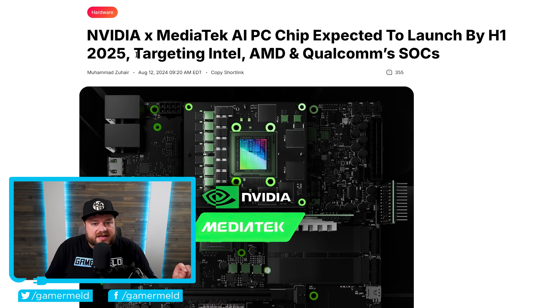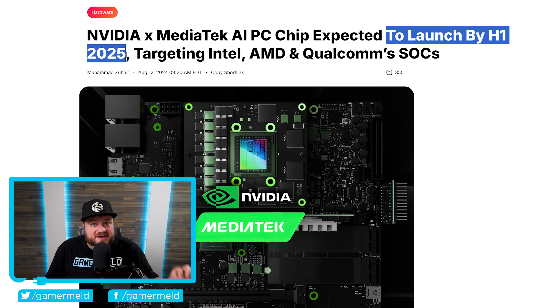This chip is targeting Intel, AMD, and Qualcomm's SOCs, meaning NVIDIA is actually working on what AMD would call an APU. So we're talking this should not only have AI performance but will likely also include an iGPU, meaning NVIDIA may finally be joining the race against Intel and AMD. Given their GPU technology, they really could come in and stomp everyone. According to this report, it's now expected to launch by the first half of next year.